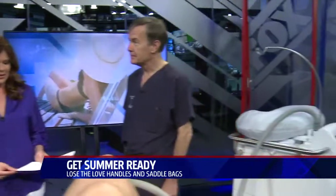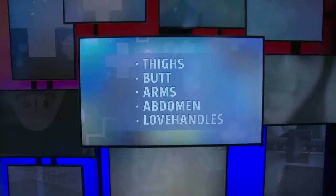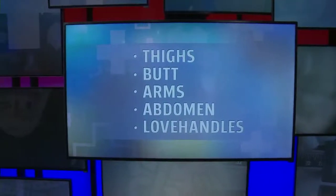First of all, what are the top three problem areas that most women say that they have? The choices are thighs, rear end, arms, abdomen, and love handles. I'm going to say for women it's going to be thighs.